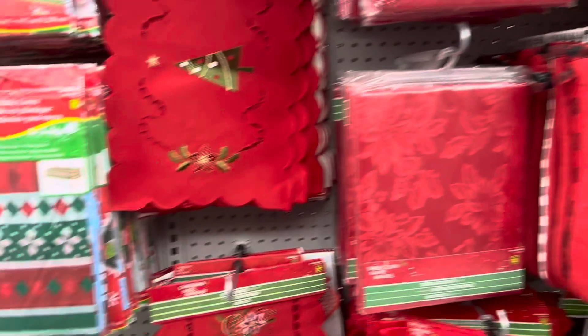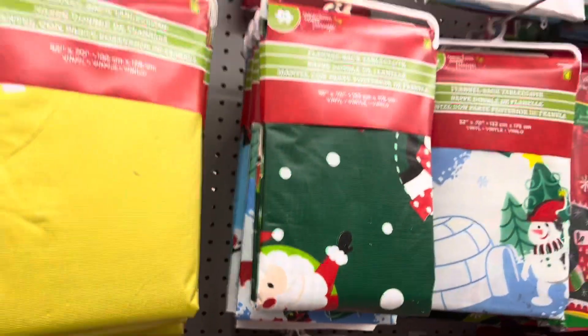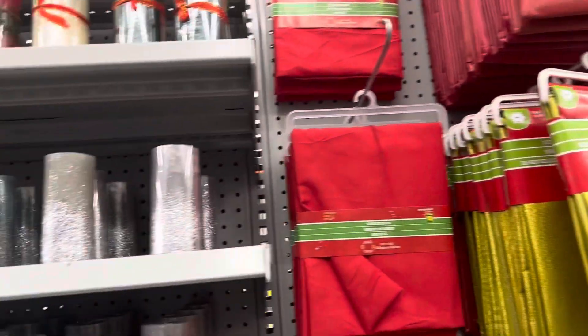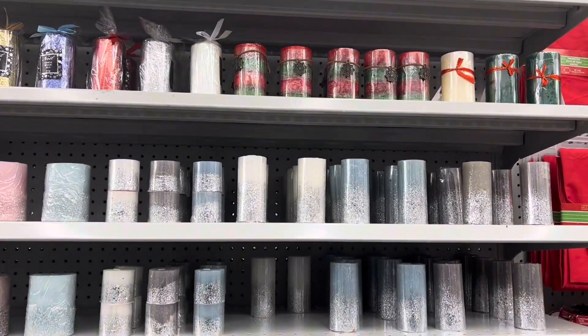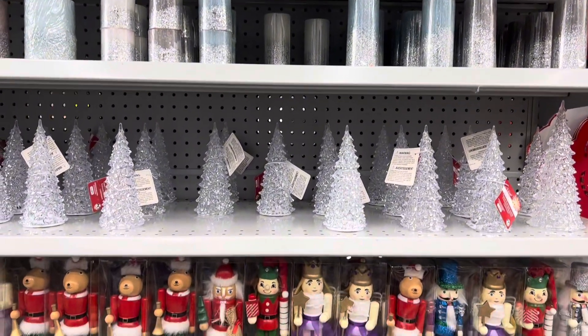Here are some of the other traditional Christmas stuff that you would normally get during the holidays. They also have disposable tablecloths, which is really nice especially if you're looking at entertaining several times throughout the holidays or even setting up a kids' table — it's cute to have something a little extra for them. Candles galore — Dollarama never lets you down when it comes to the candles.